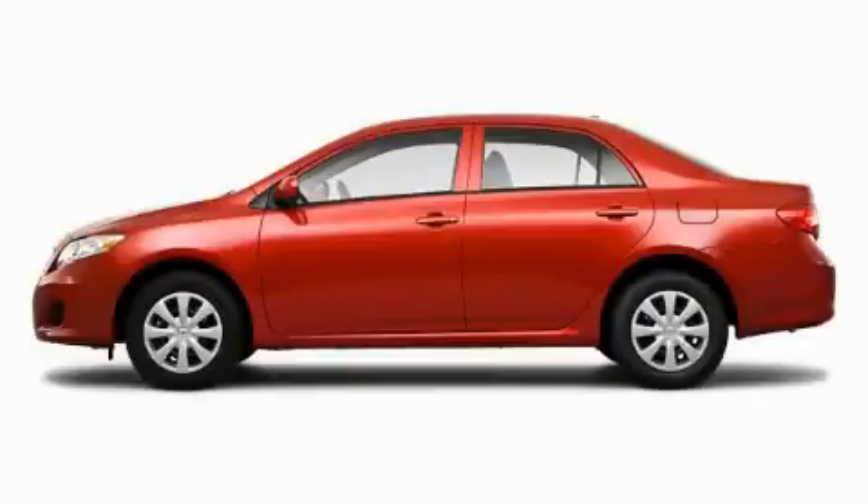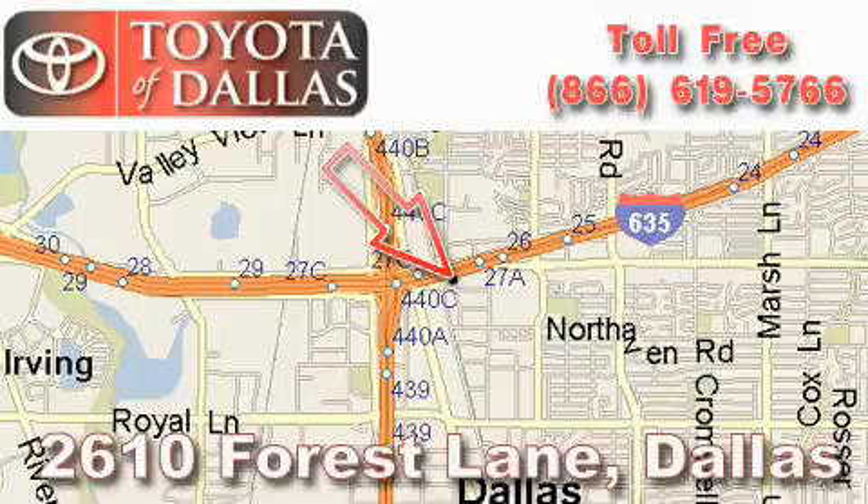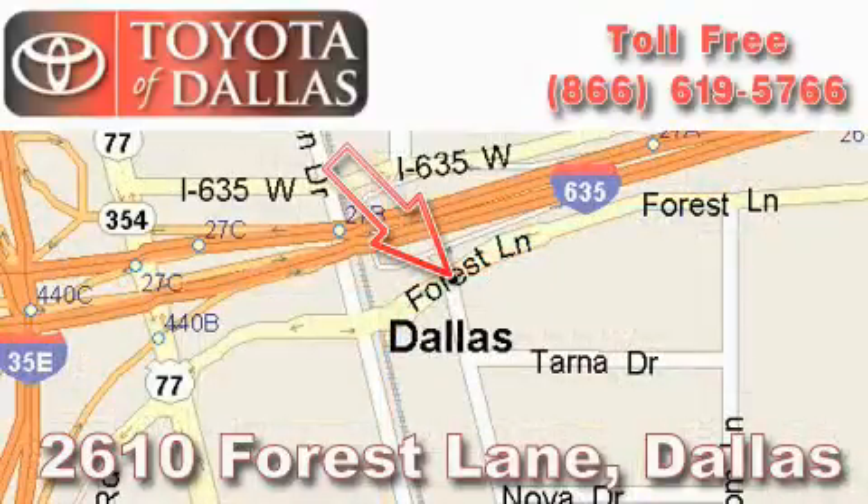Stop by today and test drive this car for yourself. Toyota of Dallas is located at 2610 Forest Lane. Our main objective is to make your experience at our dealership a satisfying one, whether it's for sales, service, or parts.